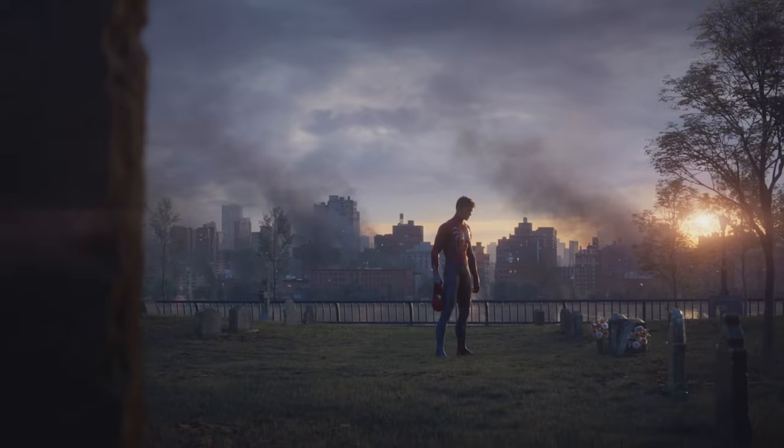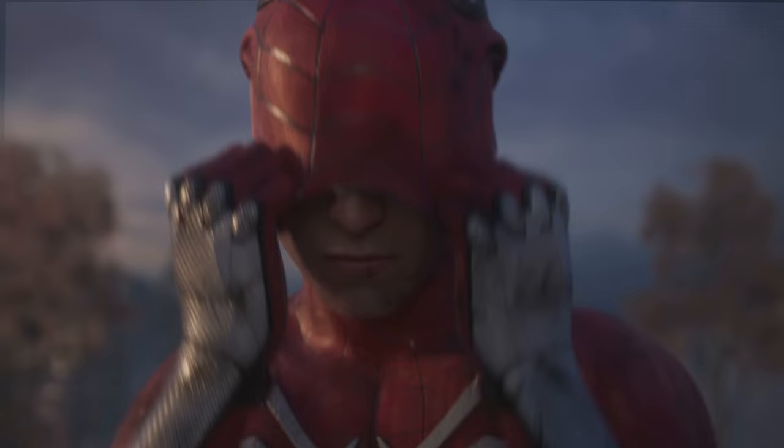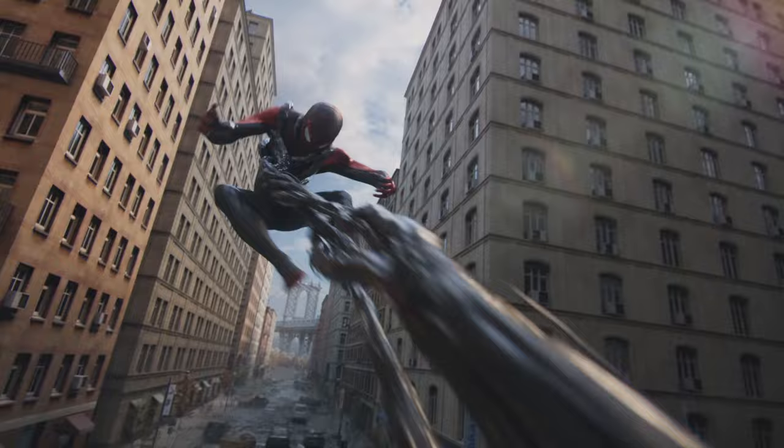I might be reaching but it just looks too similar. Then you get a nice longer look at Peter's face, gazing at Uncle Ben's grave. Then Miles is on his bed talking about how he doesn't know if he has enough power to save everyone. We then get the cleanest transition of all time — Miles sitting on his bed charging up his Venom ability.